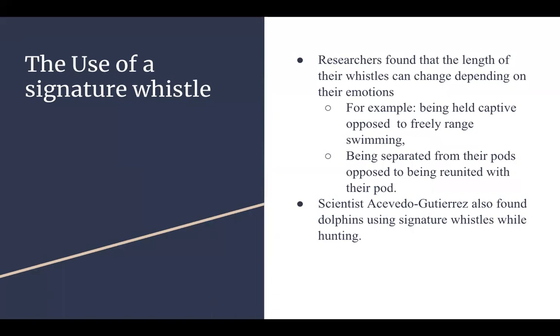Throughout the research journal, it has been found that the signature whistle is primarily used for identification purposes, especially within the community of bottlenose dolphins. However, researchers found that the rate of whistling can give information about stress levels. For example, researchers recorded the length and rate of a bottlenose dolphin's whistle while temporarily captured or in low water levels — the whistle rate is higher compared to when they are in the open ocean, where the signature whistle is low with long silent periods.